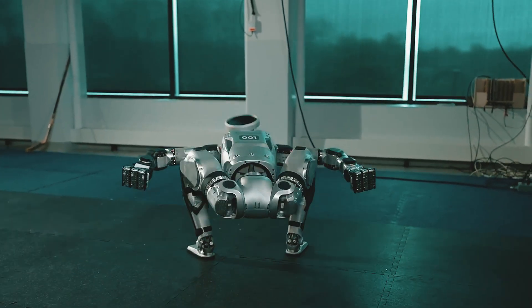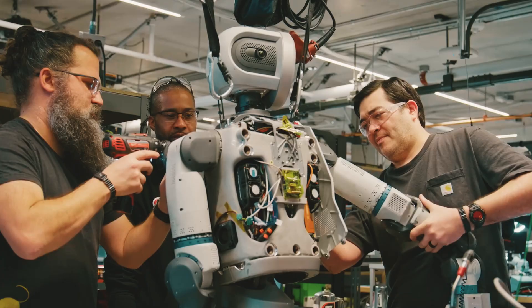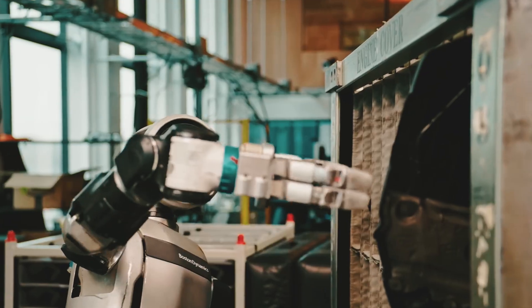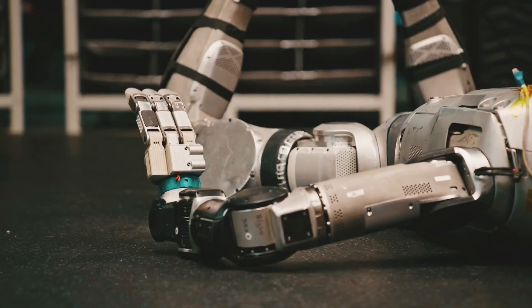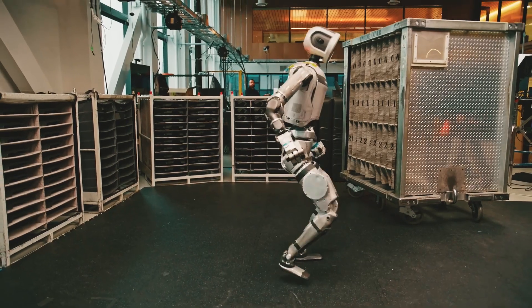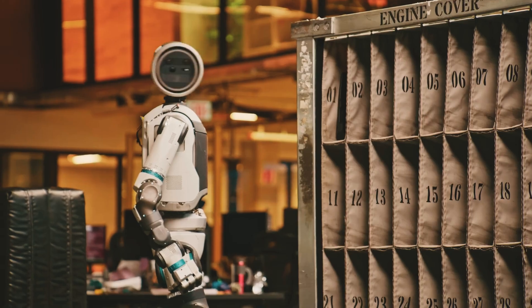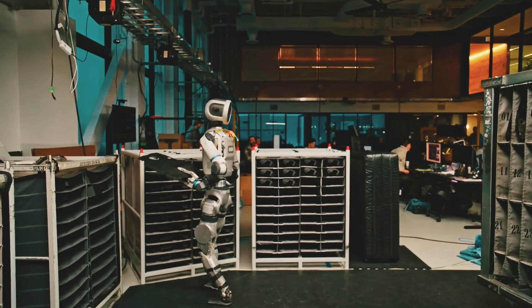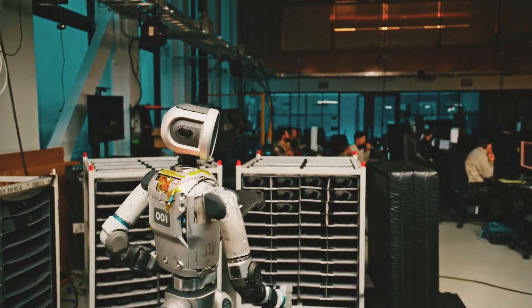Boston Dynamics has always wowed us with their Atlas robot, but the latest updates have truly made it stand out from anything we've seen before. Atlas can turn around faster, can turn its head — if it wants to look at something behind it, it can just turn the head. Atlas is faster at moving back and forth because it has that 360-degree motion.